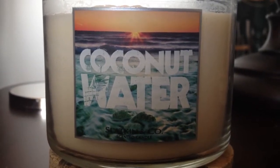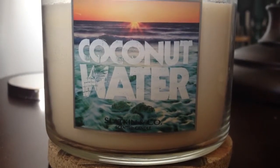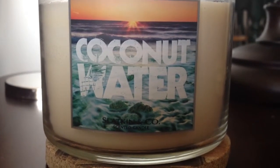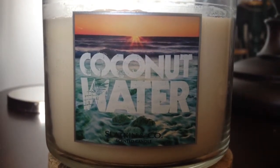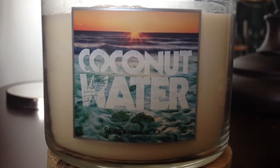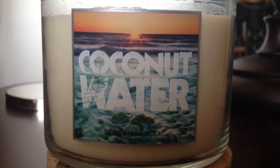Right here I have coconut water, and when you smell it cold, it smells so good. It smells like straight up coconut, but it has like that water scent to it. It's not watered down, but I think you get what I mean. So it smells amazing cold.